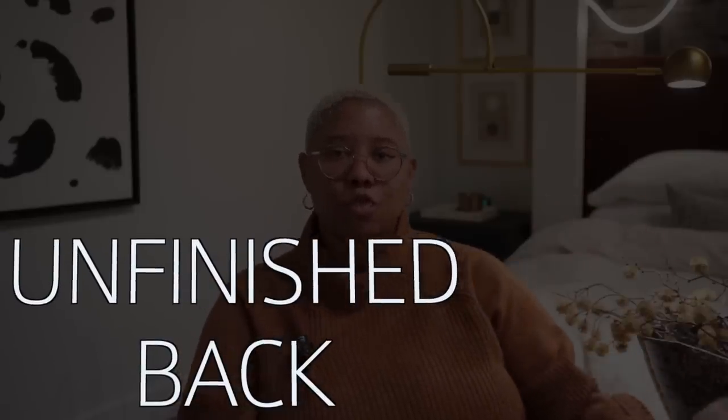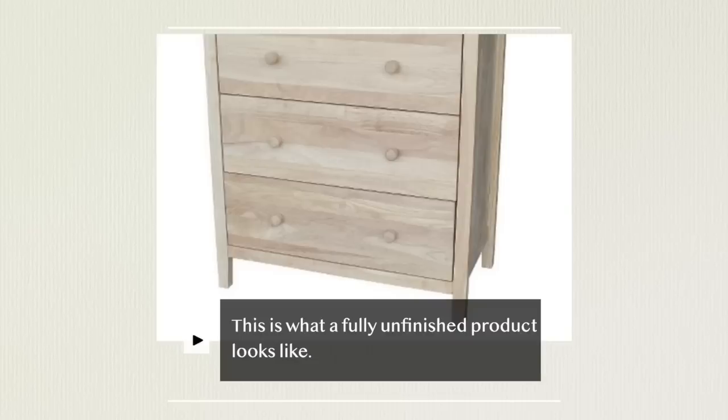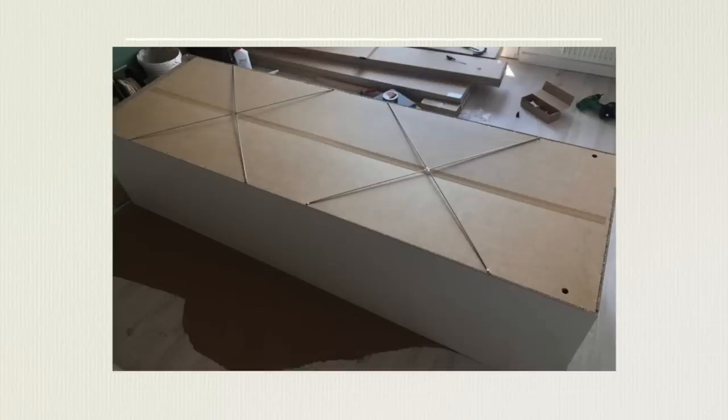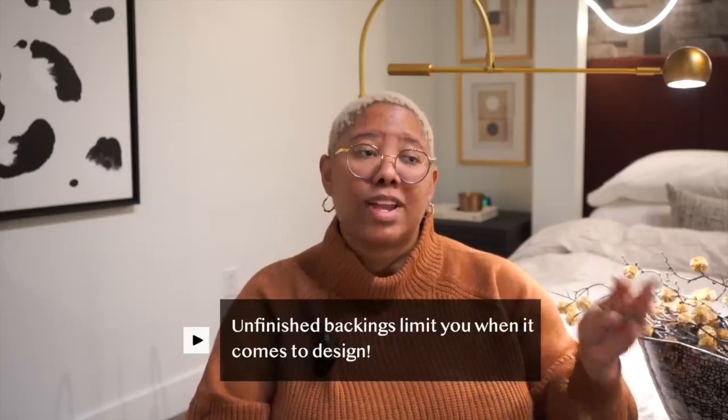The last red flag is a piece of furniture that isn't finished in the back — meaning the front is painted but the back is raw wood, sometimes not even sealed with polyurethane. That tells me the manufacturer is taking shortcuts. You don't want those shortcuts limiting your design choices, and if they cut corners on the back, they probably cut corners on hinges and other details too. Don't be afraid to squat behind a piece of furniture in the store and inspect it — just explain what you're doing.